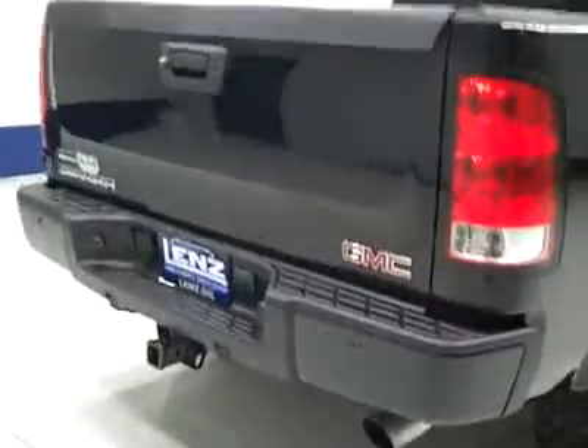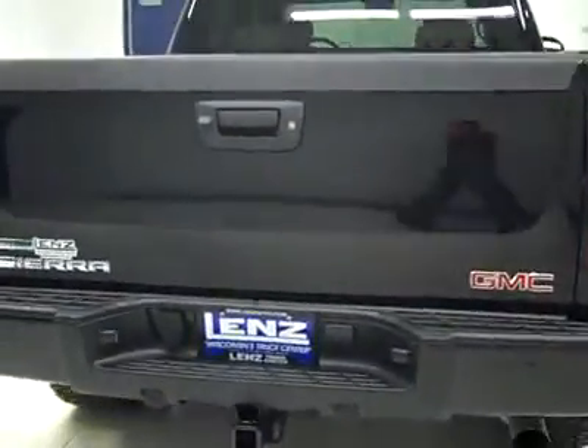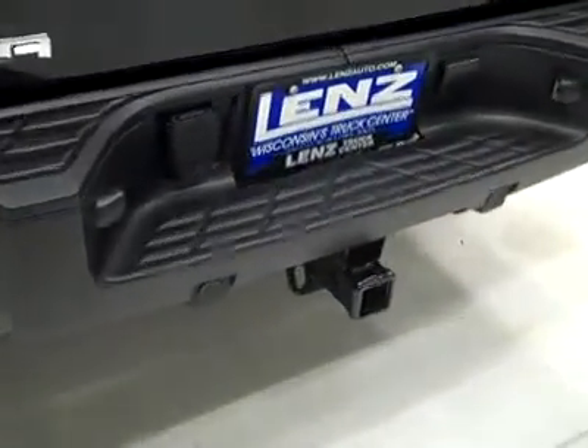Rear tire is also about 60% tread. Around back, the rear bumper and tailgate are in great shape. There are reverse sensors and a reverse camera, a hitch, transmission cooler, and wiring as part of the towing package. There's a locking tailgate, a spray-in bed liner, and a soft-top roll-up tonneau cover, and everything back here is in great condition.